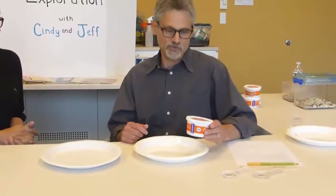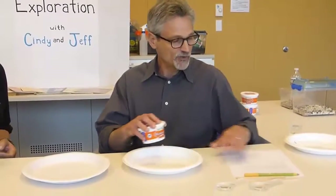Hi everybody. Welcome to another episode of Early Childhood Science Explorations with Cindy and Jeff. I'm Jeff Winokur, an Early Childhood and Elementary Science Educator. Hi, I'm Cindy Hoisington, an Early Childhood Science Educator. And we're here today to talk about our favorite classroom animals — in this case, mealworms. And mealworms are among our favorite classroom animals for three major reasons.